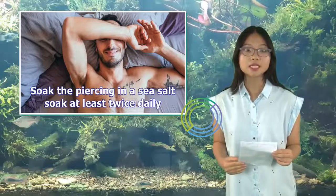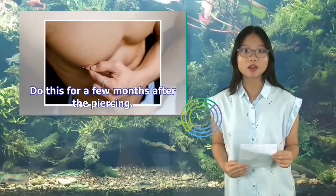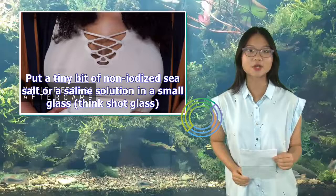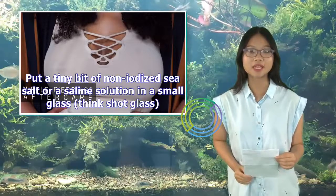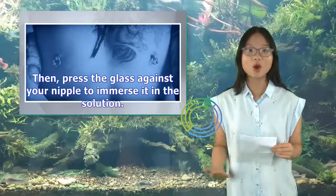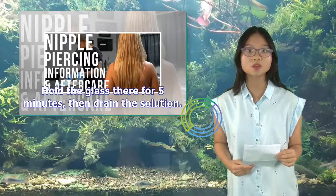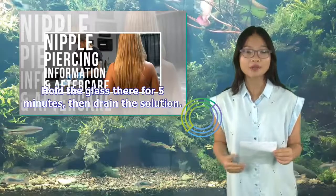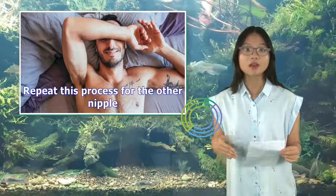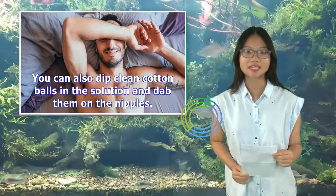Soak the piercing in a sea salt soak at least twice daily. Do this for a few months after the piercing. Put a tiny bit of non-iodized sea salt or a saline solution in a small glass — think shot glass — then press the glass against your nipple to immerse it in the solution. Hold the glass there for five minutes, then drain the solution. Repeat for the other nipple. You can also dip clean cotton balls in the solution and dab them on the nipples.